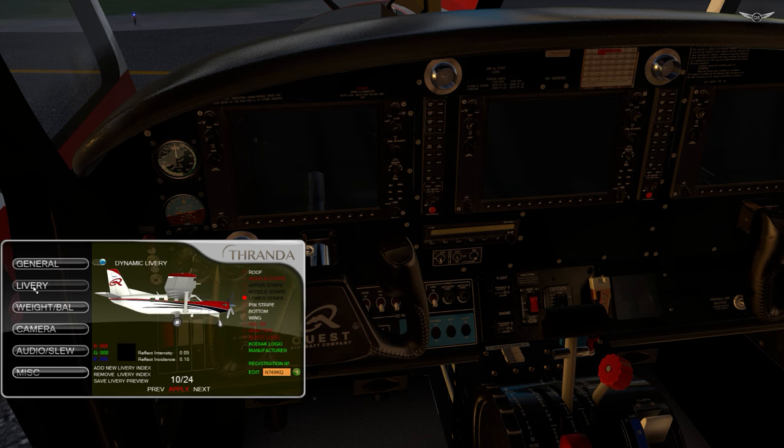The livery section is where you configure the colors of the aircraft, which is really a nice feature. You can also edit the registration of the aircraft, which is really, really cool, and this is a dynamic feature. So you can do whatever you want, change whatever you like, simply hit apply, and it will change the aircraft livery.